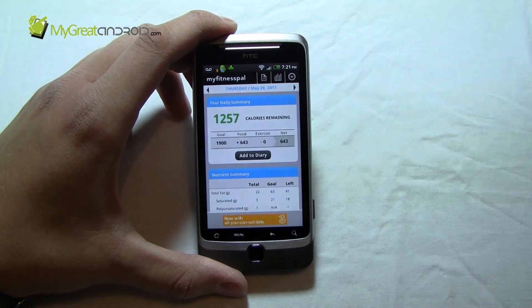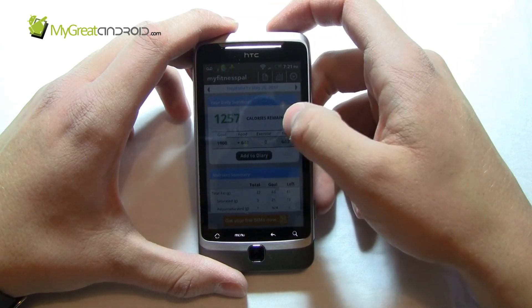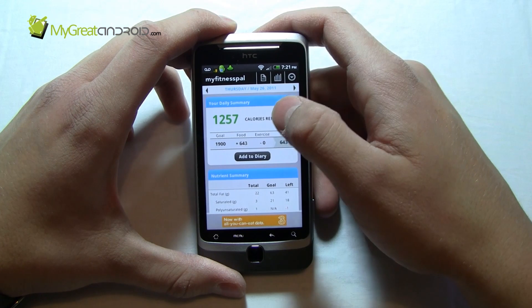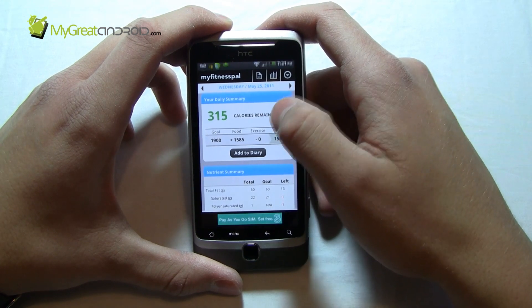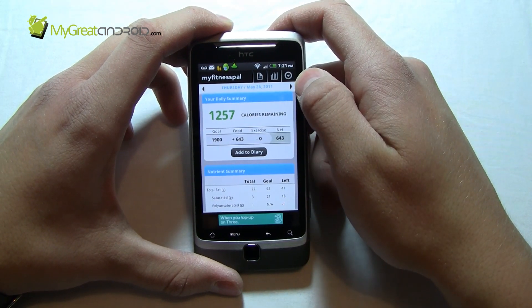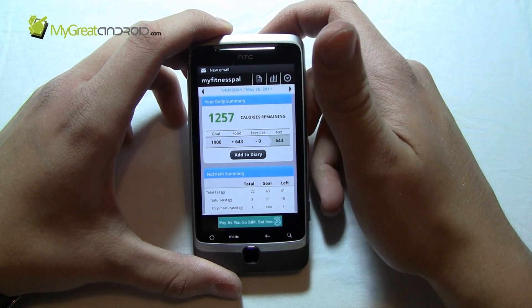MyFitnessPal allows you to very easily add the food that you've eaten each day to an online diary that syncs with the application on your phone and to the cloud, to the website itself. What makes MyFitnessPal exceptionally easy to use and exceptionally good is that it has an online database of pretty much every single product, all the brand names, including all their nutritional information.